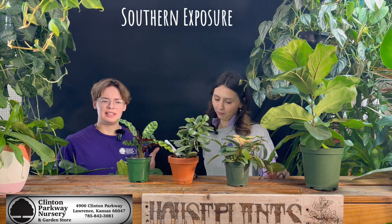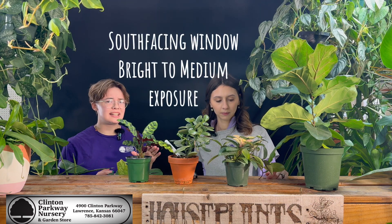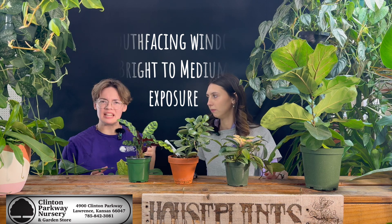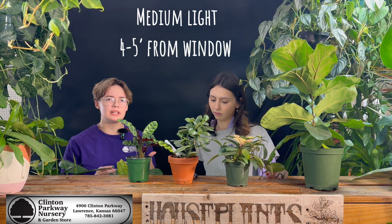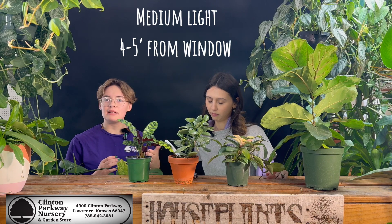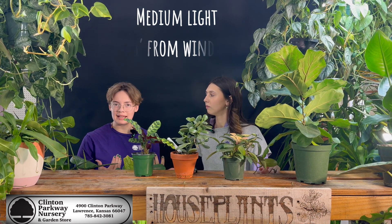Southern exposure is a south facing window. You're going to get some bright indirect light, leaning a bit towards medium light. Medium light is a little bit darker — it's a step down from bright indirect. It may be four to five feet away from a window. It gets some light, but it's not direct on the leaves and it's not super bright ambient light.